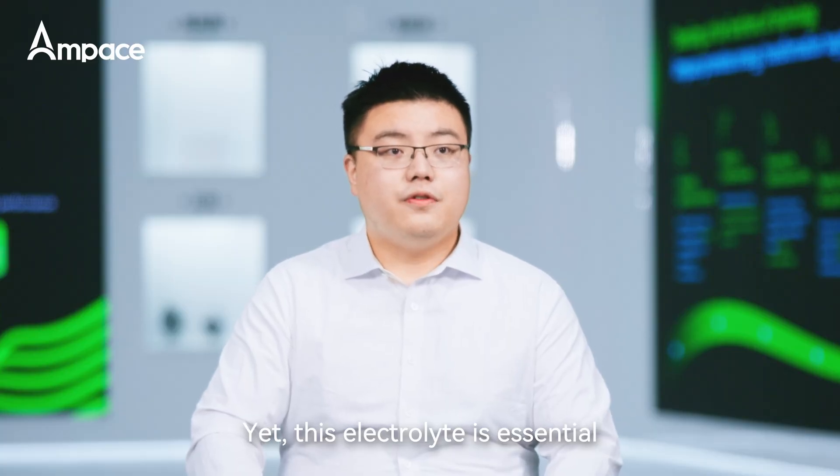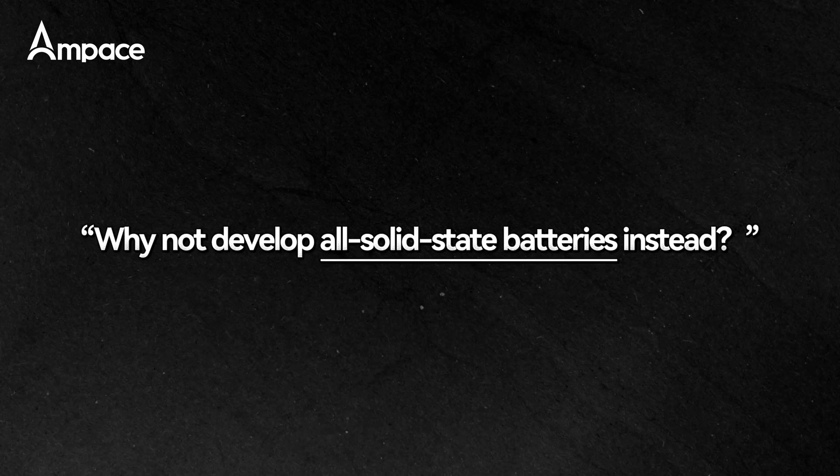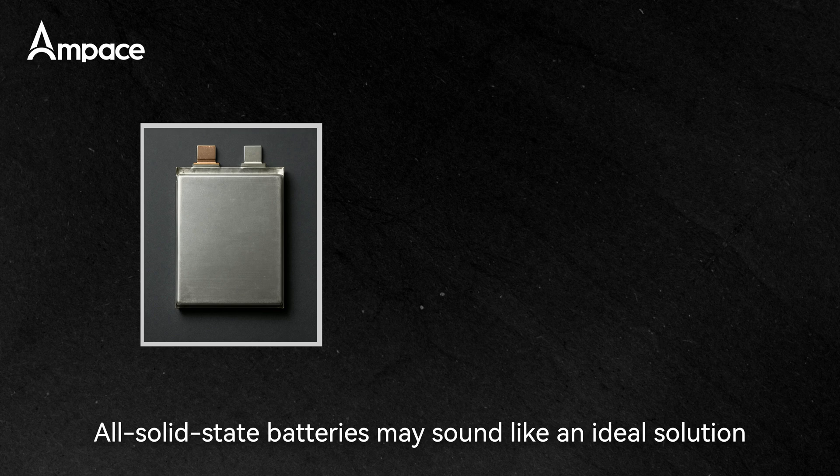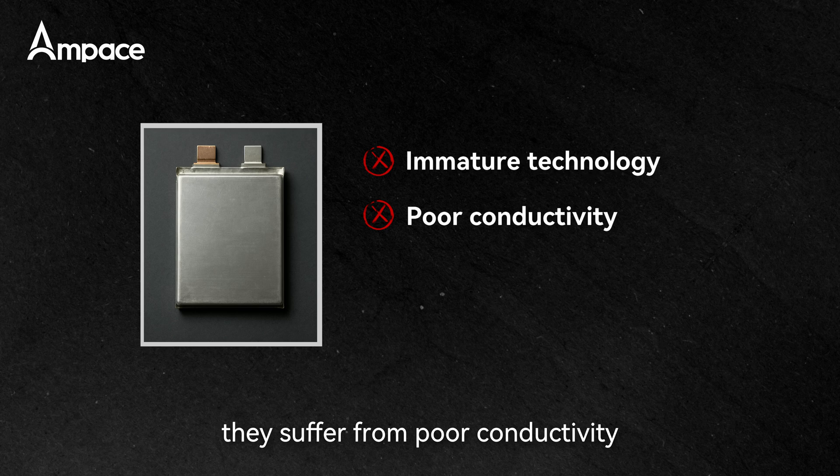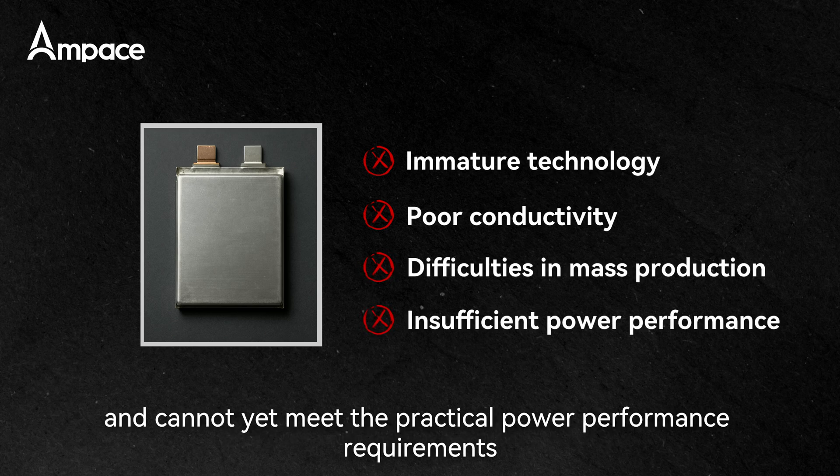This electrolyte is essential for traditional battery operations. Why not develop an all-solid-state battery instead? All-solid-state batteries may sound like an ideal solution, but current technology is immature. They suffer from poor conductivity, difficulties in mass production, and cannot yet meet the practical power performance requirements.